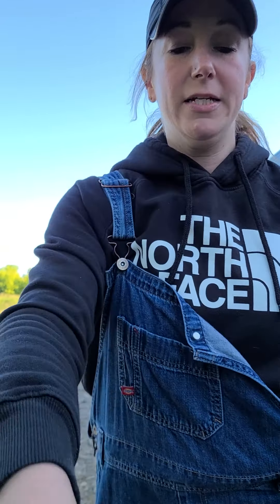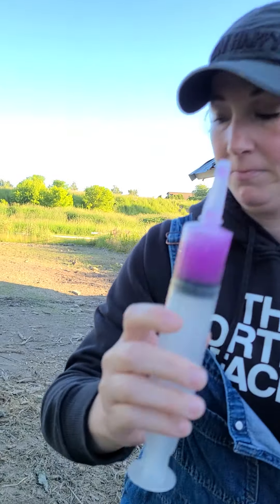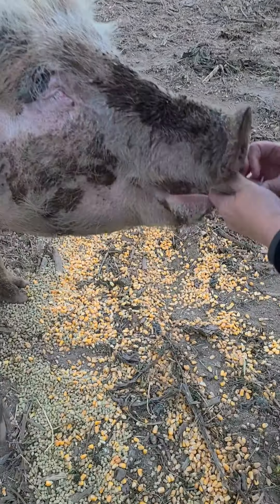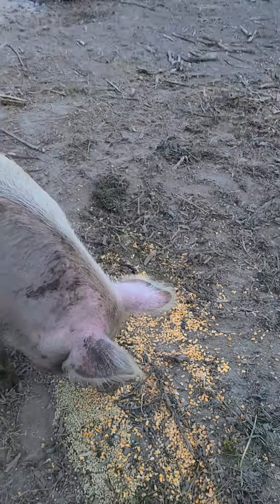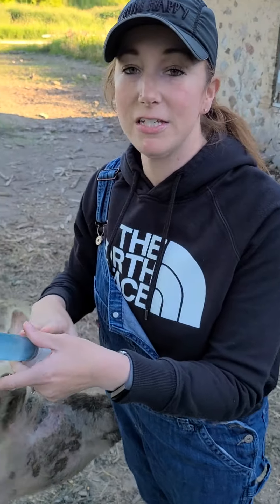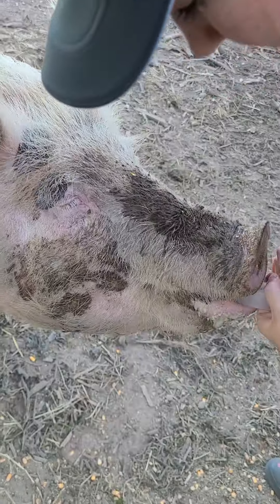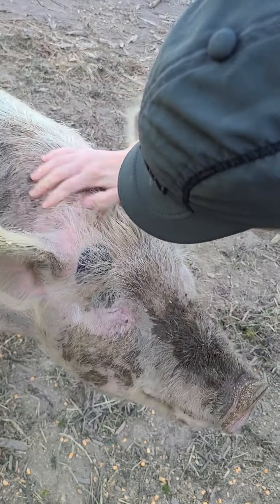Now I'm going to give her the liquid Tylenol. So she's had that. And now I'm just going to give her some extra Pedialyte. Good girl!